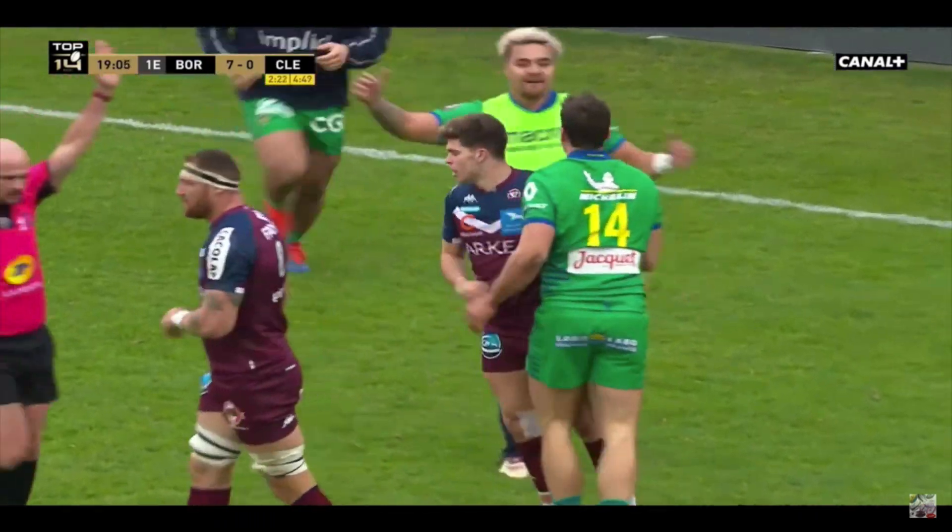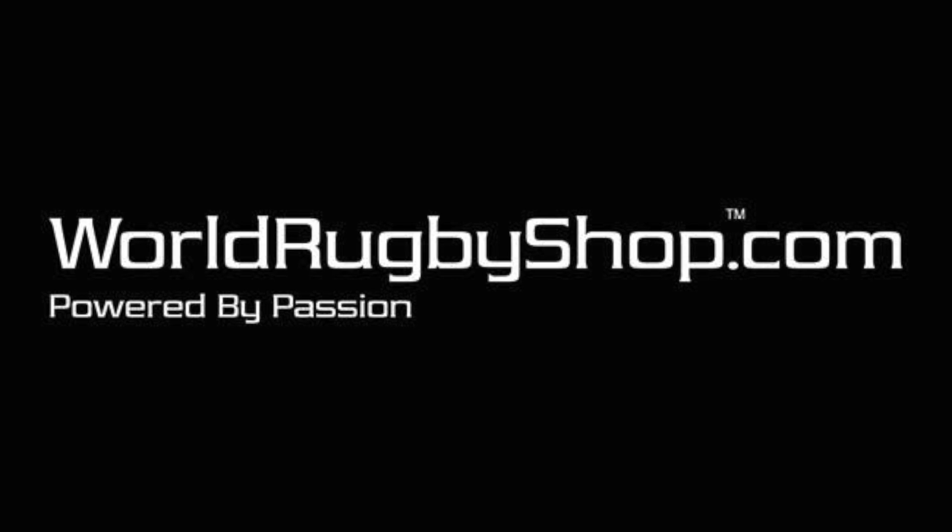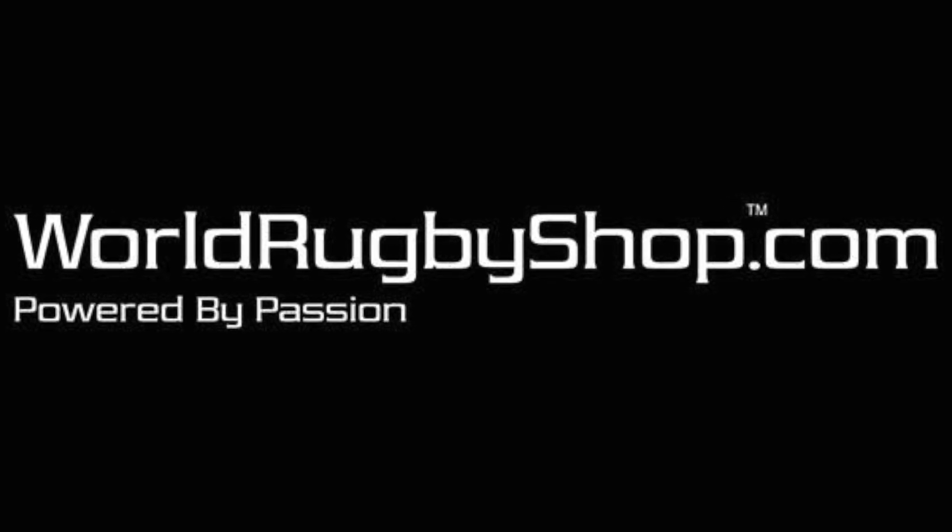Now that's flipped the camera around because we've learned a little bit more. And for all your gear, equipment, and apparel needs, visit worldrugbyshop.com.